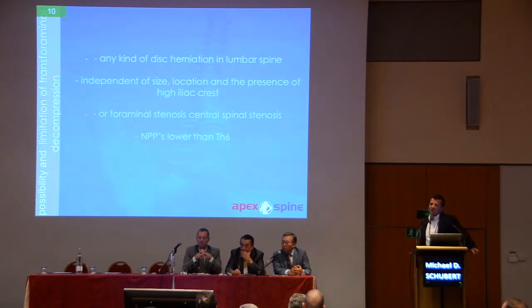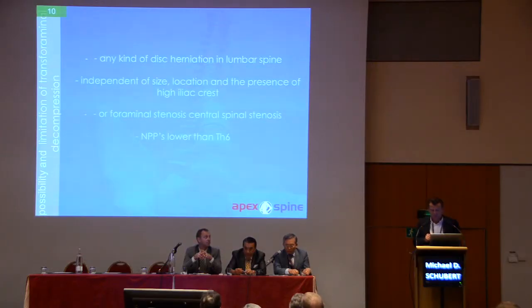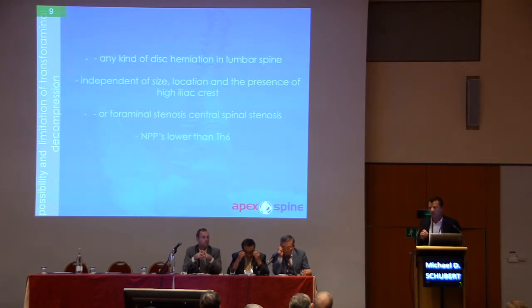I am standing here having done more than 6,500 cases already. What are the possibilities and limitations of the transforaminal decompression? Any kind of disc herniation in the lumbar spine, independent of size, location, and the presence of a high iliac crest, or foraminal stenosis, central spinal stenosis, or disc herniation in the thoracic spine lower than T6, can be treated endoscopically. For that, you need to use a reamer or a burr.